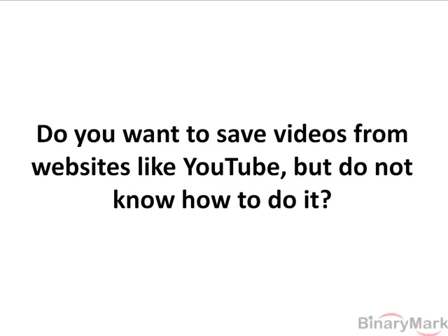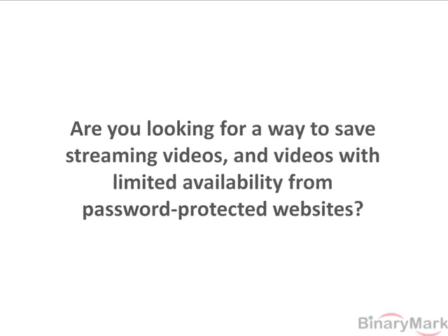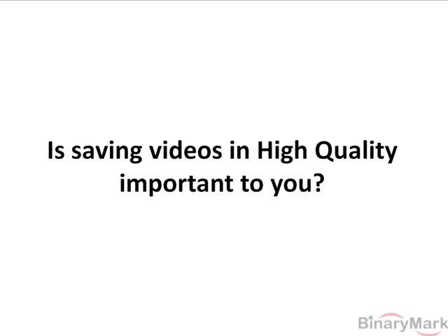Do you want to save videos from websites like YouTube but do not know how to do it? Have you spent your valuable time trying various download tools and methods only to find out that they didn't work? Are you looking for a way to save streaming videos and videos with limited availability from password protected websites? Is saving videos in high quality important to you?